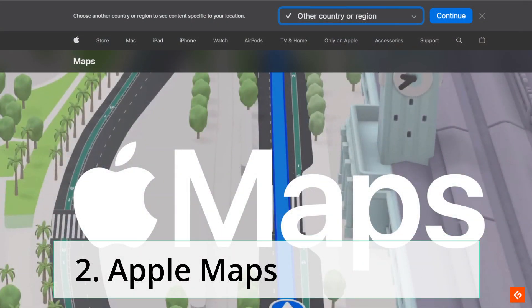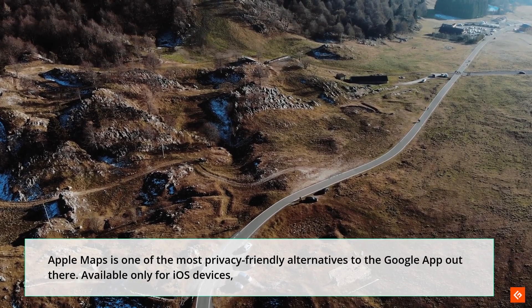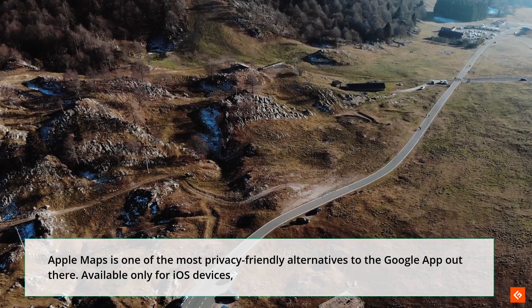2. Apple Maps. Apple Maps is one of the most privacy-friendly alternatives to the Google app out there. It is available only for iOS devices.